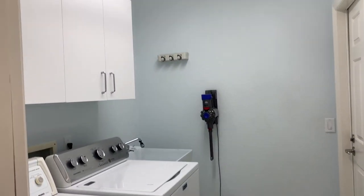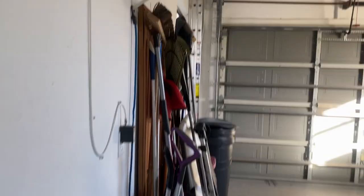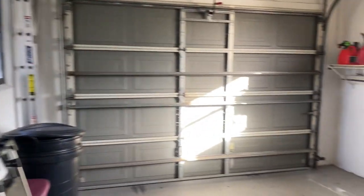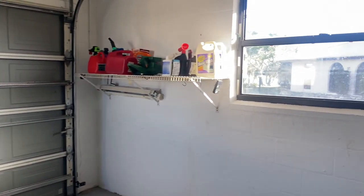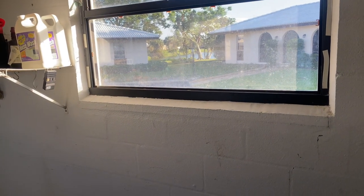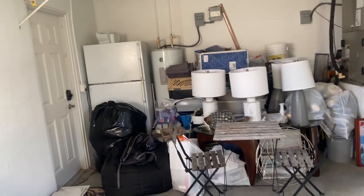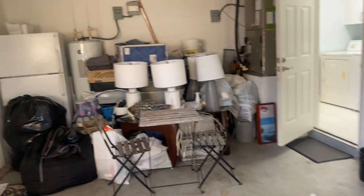Here is the laundry room and the one-car garage. Unfortunately, out this window is the only view of the lake — I don't know if you can see it right there between those two villas. I'm not a big fan of the way they put this villa on the lot, but I wasn't the builder. And that is the seller's junk right there.